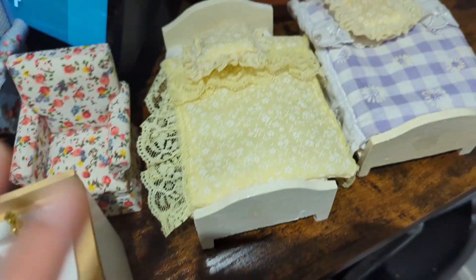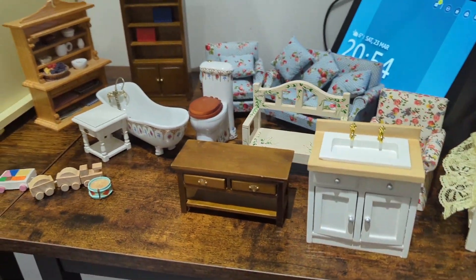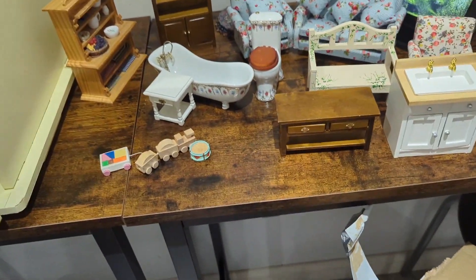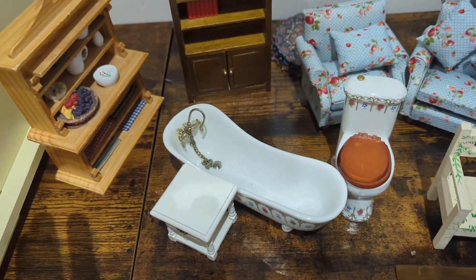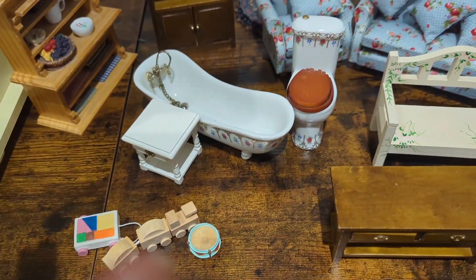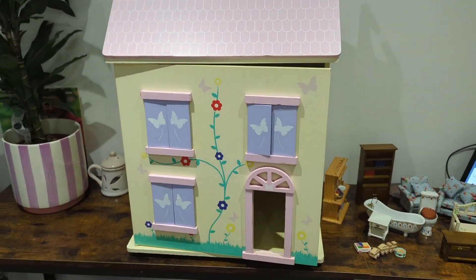Then you've got a bathroom sink and cabinets — the drawers don't pull out on that one. And finally we've got two beds. I think that's a right bargain for all of that for twenty pounds, when back when these were new some of these were probably twenty pounds alone for individual dollhouse items. I'm really chuffed with that find.